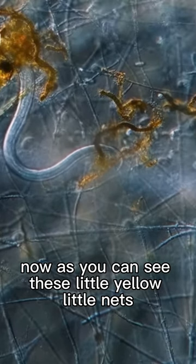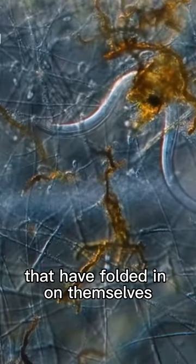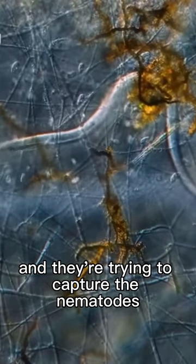As you can see, these little yellow nets are strands of mycelium that have folded in on themselves, and they're trying to capture the nematodes.